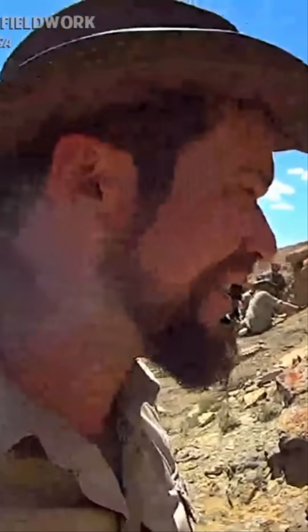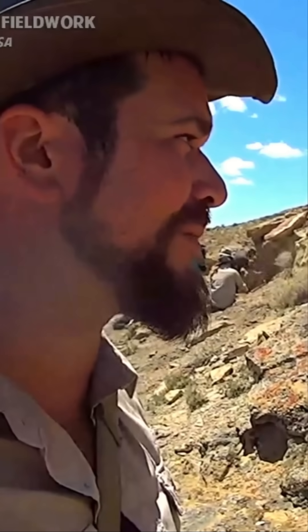Welcome everybody. My name is Danny Anduza. I'm a dinosaur paleontologist and I'm here trying to show you what it's like to do field work out in the remote badlands of western Wyoming.